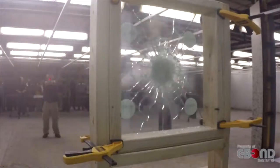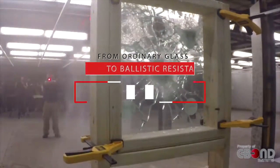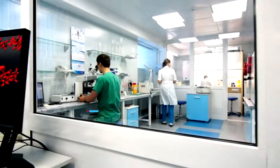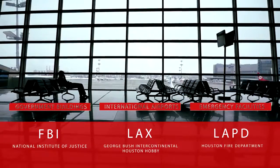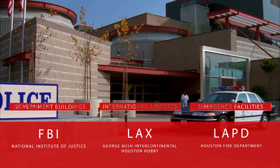C-Bond's proprietary film system has successfully transformed ordinary commercial glass into an economical and cost-effective ballistic resistance solution. Validated by leading independent laboratories in accordance with government standards, C-Bond has been installed on government buildings, international airports, law enforcement, and emergency service facilities.